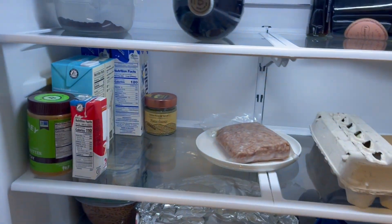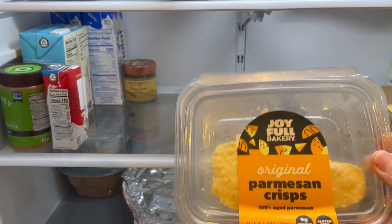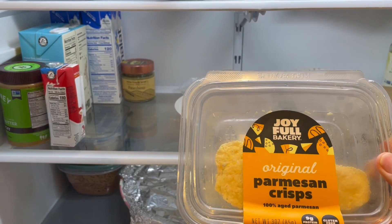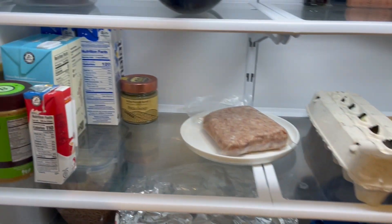Here's the refrigerator — let's open it up and see. So whatever's on the top — look at these. These I think are pretty amazing. Parmesan crisps. I love these. I've now decided to use them as a crouton in salads. So that's fantastic.